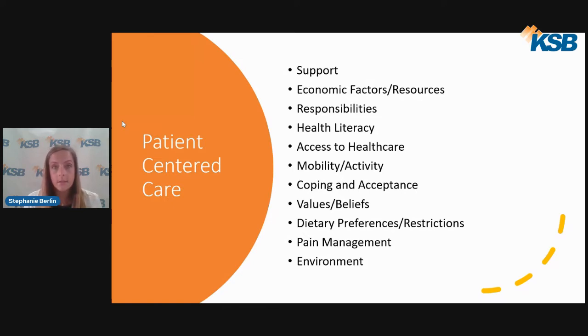Mobility and activity are also considered — how active is the patient? Is inactivity contributing to the development of the wound? Would they benefit from therapy or assistance at home? Coping and acceptance factor into ownership and active participation in care, and we focus on getting the patient the support they need to enhance this.